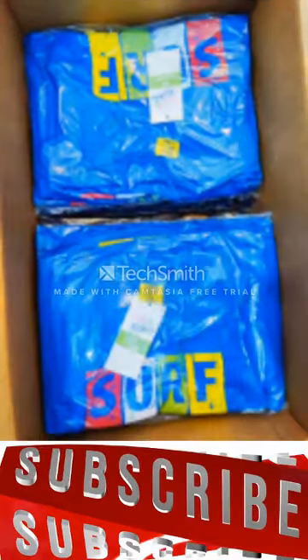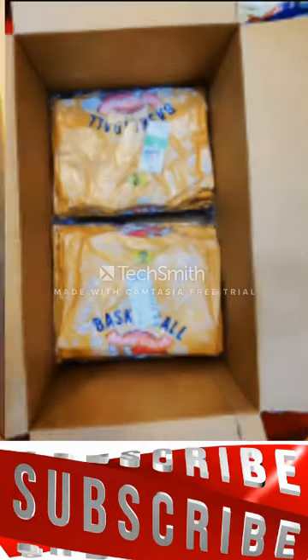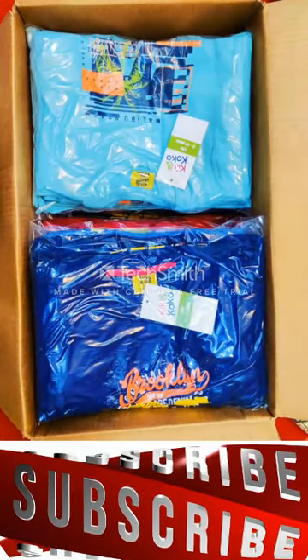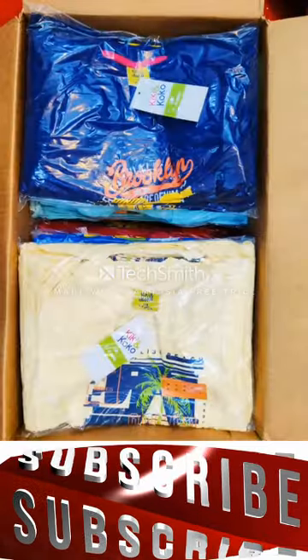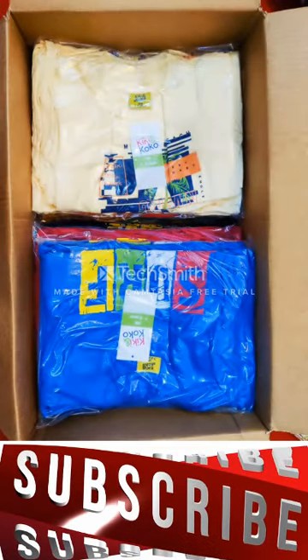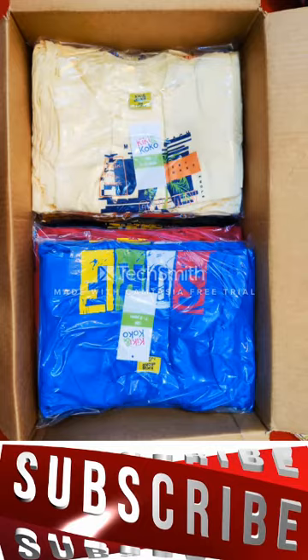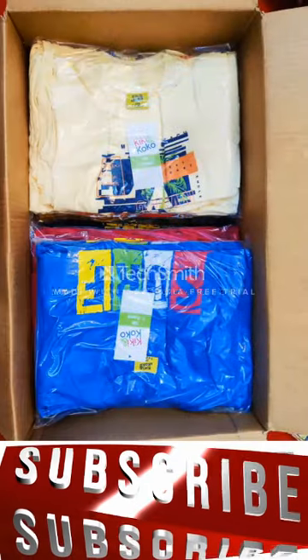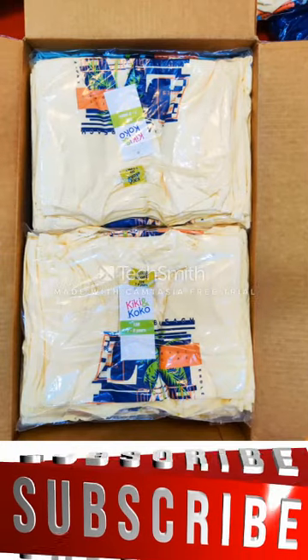The product details will also be in the description. You can see all colors are available in one carton.